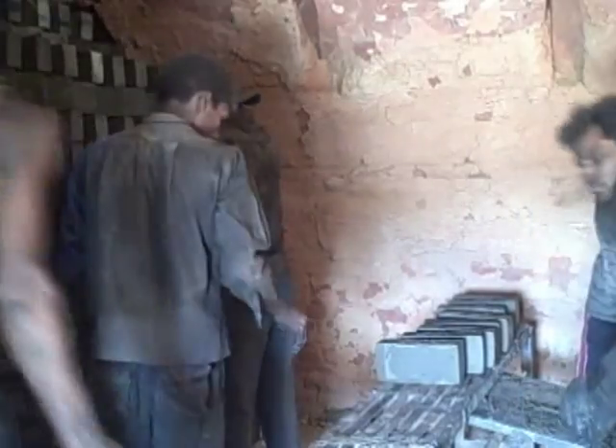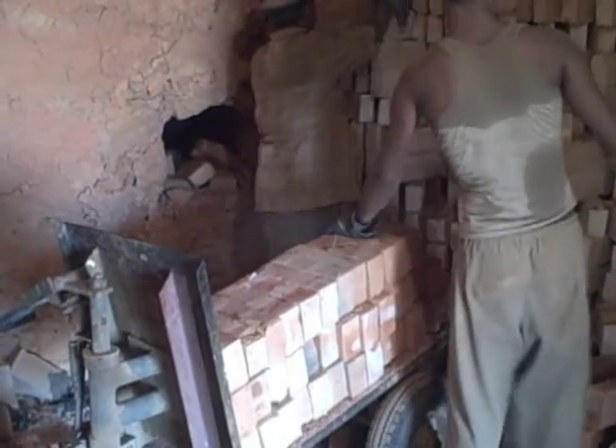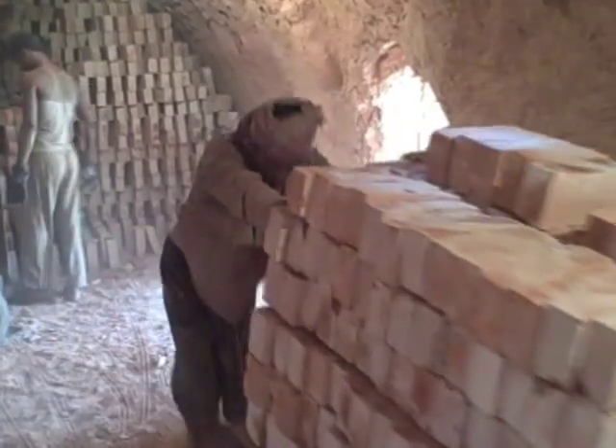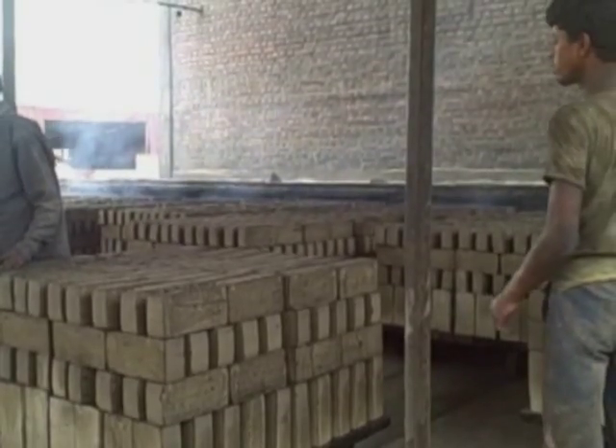Through the demonstration kilns that the project is supporting, and sustained policy advocacy and engagement with the private sector, the project is designed to remove barriers to the widespread adoption of these resource efficient kilns and build more energy efficient practices in the brick making industry.